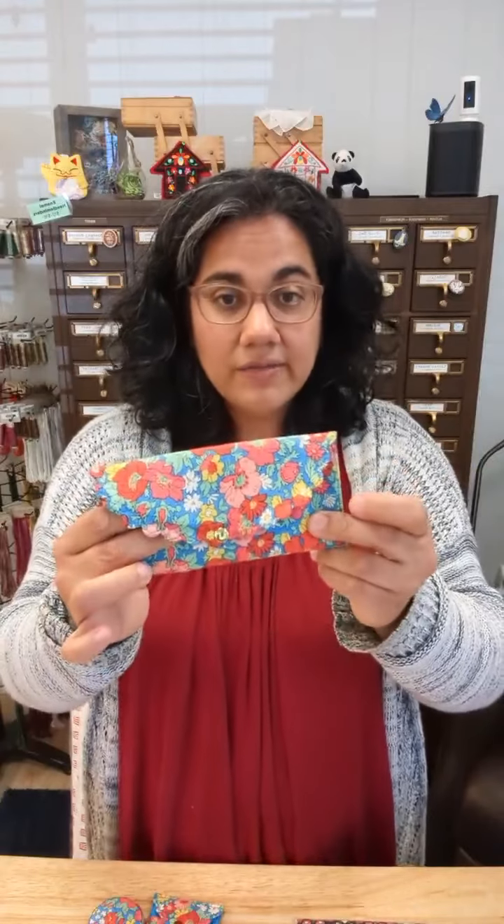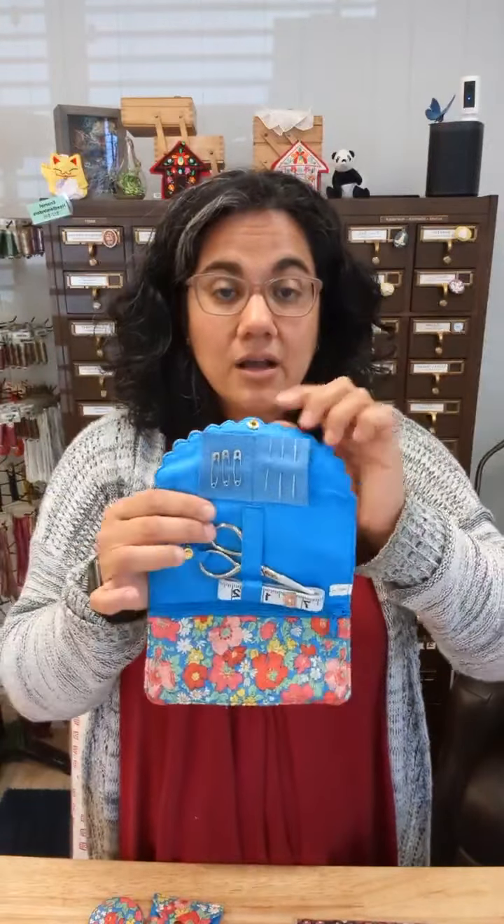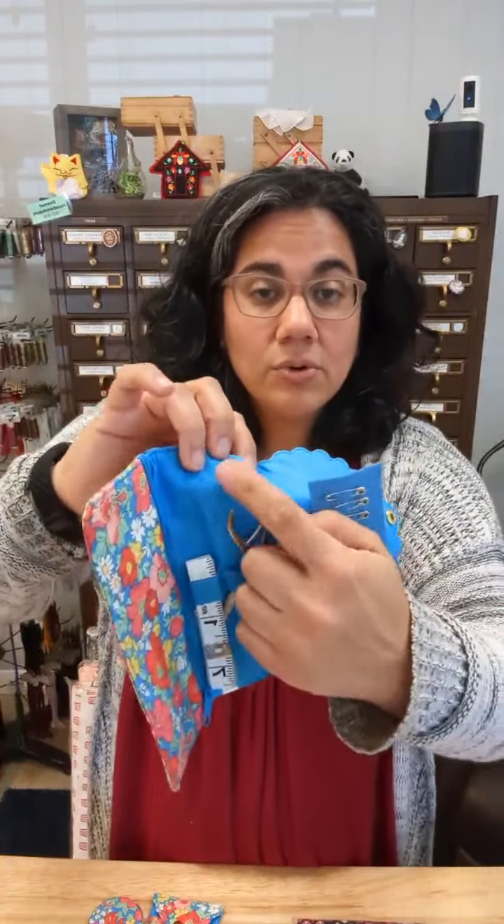Now let's switch over to What's New Wednesday and talk about some of the new stuff that has come into the shop in recent weeks. First up, we have the Liberty of London sewing notions line. Several years ago, if you've been around Snuggly Monkey for a while, you know I had a lot of Liberty of London notions — pin cushions, that kind of stuff. Then they discontinued that in the U.S. market. Now they're back with a line of sewing notions in classic Liberty of London fabrics. We have the sewing roll — a lovely little sewing supplies pouch.